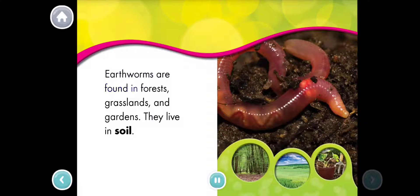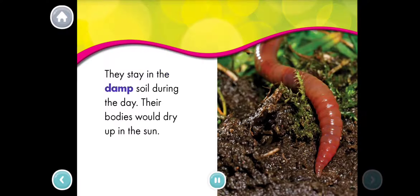Earthworms are found in forests, grasslands, and gardens. They live in soil. They stay in the damp soil during the day. Their bodies would dry up in the sun.